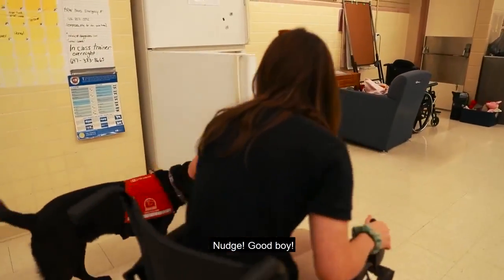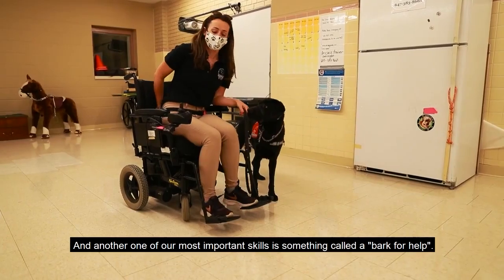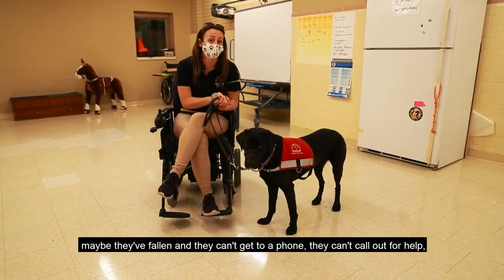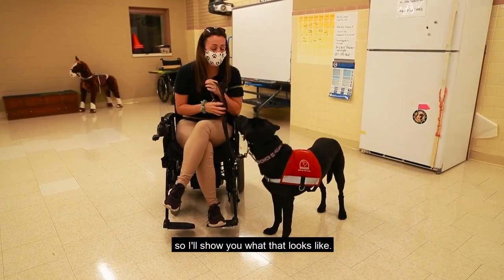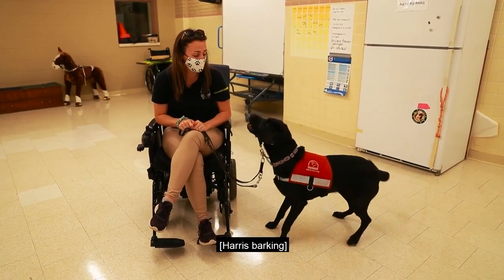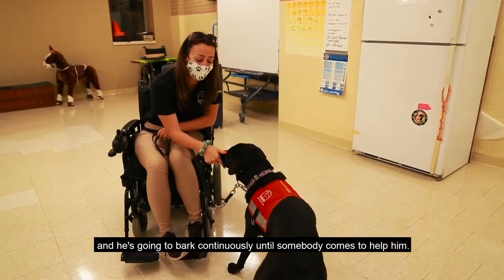Another one of our most important skills is something called a bark for help. In many cases, if our clients live alone, maybe they've fallen, they can't get to a phone, they can't call out for help — they can ask their dog for help. I whispered the word 'help' to him and he's going to bark continuously until somebody comes to help, or until I tell him okay.